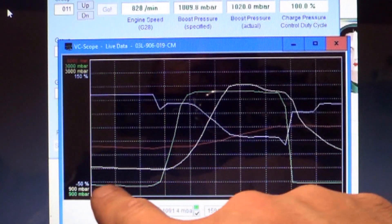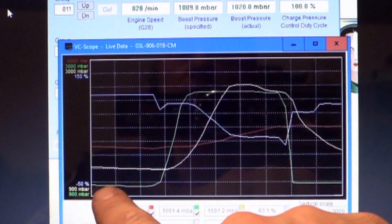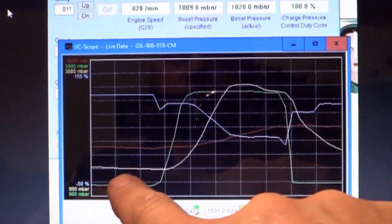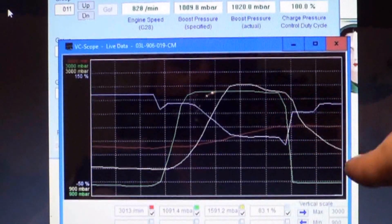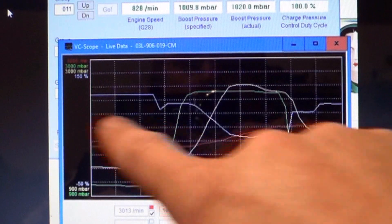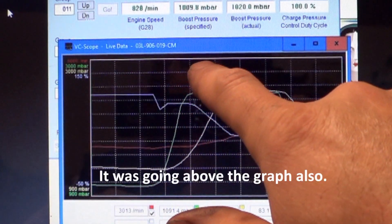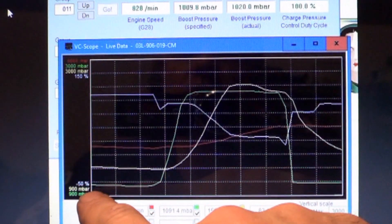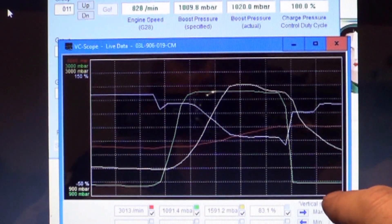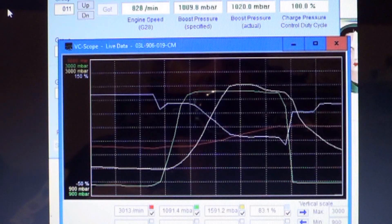I wanted to show good working boost control on this 2010 TDI. Green is specified boost or what the computer is commanding - green comes up just like this. This is one wide open throttle pull as I've reviewed in other videos. When I floor it, boost comes up to this level. The computer expects actual boost to come up to this level, and it does - it comes up quickly and regulates right at approximately the level the computer is commanding. Then as I back off the throttle, it lets off. The scaling is different here - I had to change it to 3,000 millibar because this car has been tuned and it was going almost to the top of the line. When we had a massive boost leak, actual boost was way down and never came up at all. Once we sealed up the massive boost leak and just had smaller boost leaks, boost did come up but never reached the computer's command. We fixed those two boost leaks and now the car runs good.